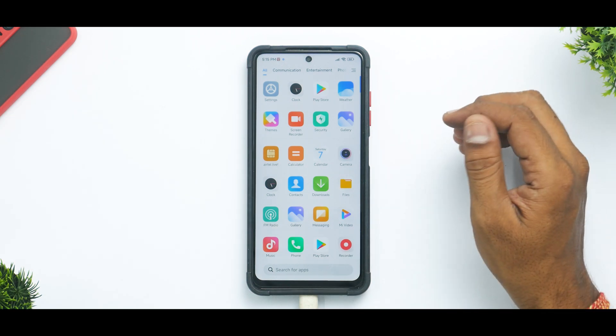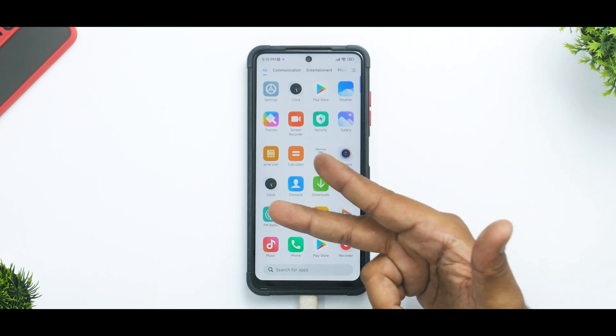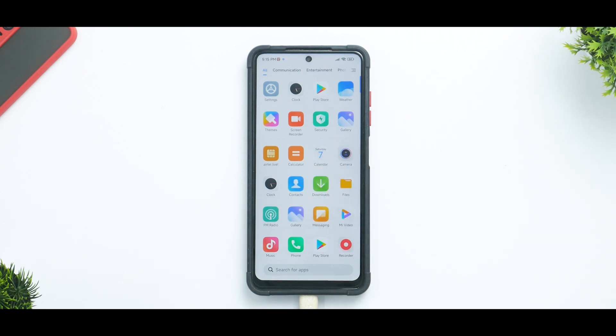This was a quick step-by-step guide on installing MIUI Covenant on the POCO X3 Pro. Until the next one, this is Kailash signing off at Phone Ops — keep smiling, take care, goodbye.